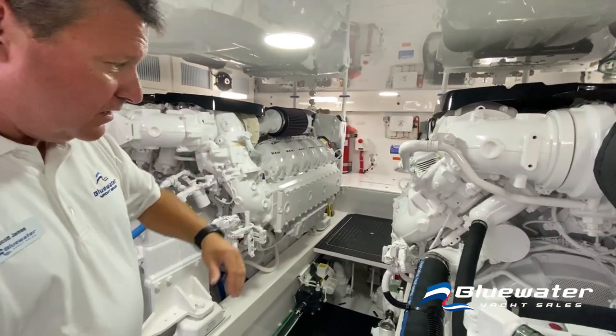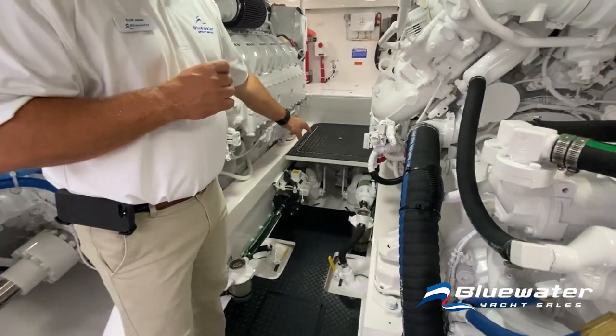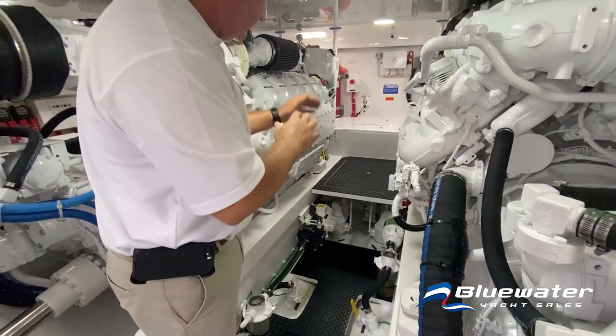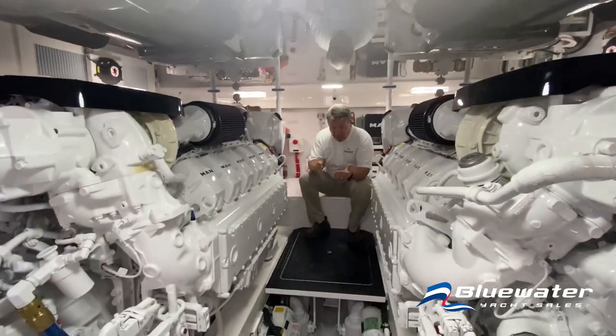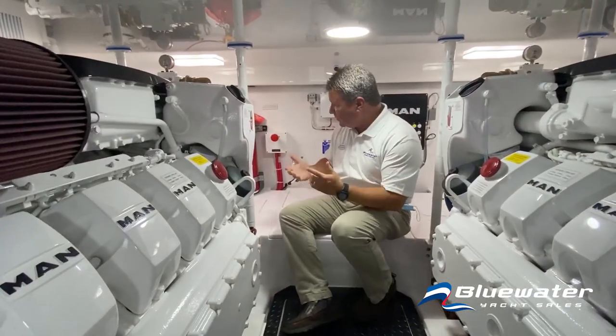Your sea strainers and crash valves on the boat are conveniently located right at the center line — they're easy to get to. You have to step up to get to where you can access the mechanicals that are in the front of the engine compartment.